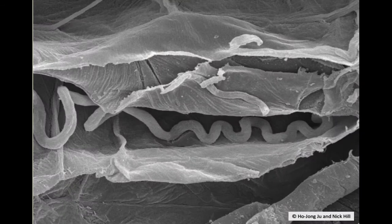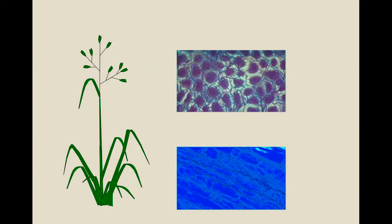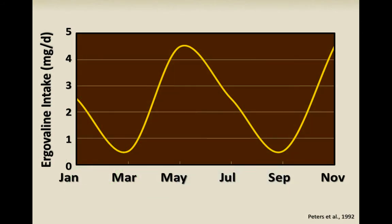Here again is a picture of the fungus in between the plant cells. The fungal strands grow from the bottom of the plant up through into the seed. Kentucky 31 and other continental-type tall fescues with a toxic endophyte do not have as much of the endophyte and resulting toxins in the leaves as they do in the stem and seed head.